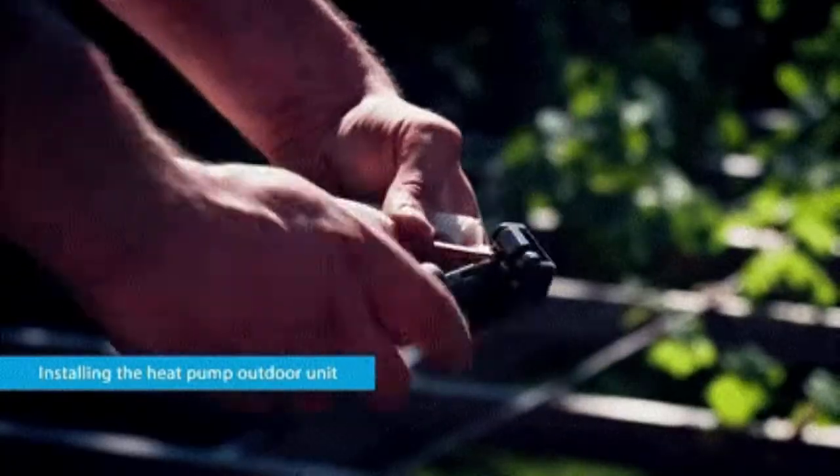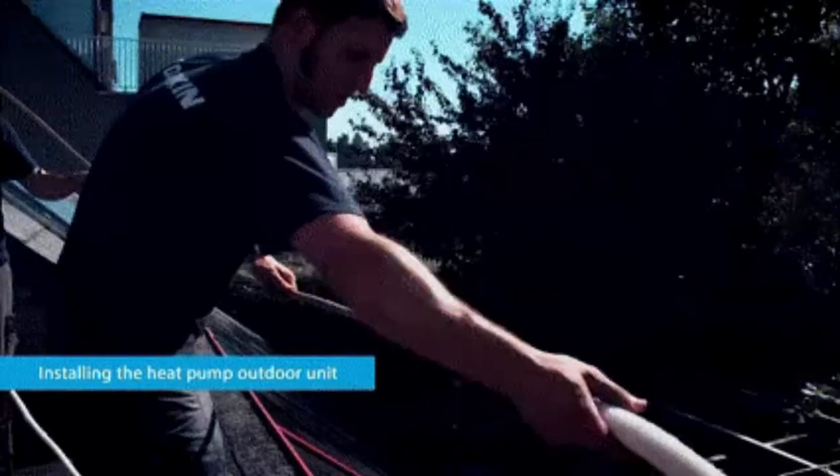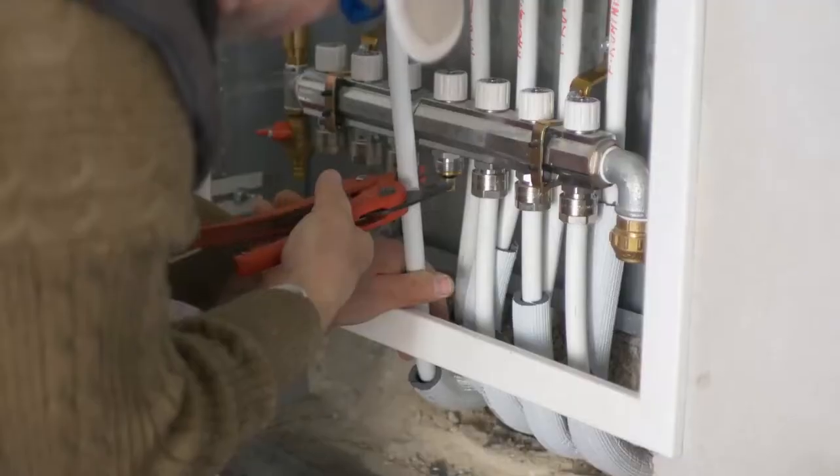Easy installation, with all hydraulic elements included in the indoor unit. The refrigerant is charged in the outdoor unit for fast installation. Quick, remote commissioning is available via the controller configuration wizard.